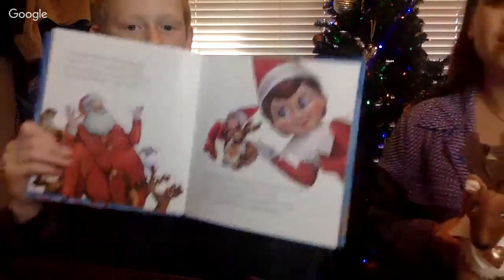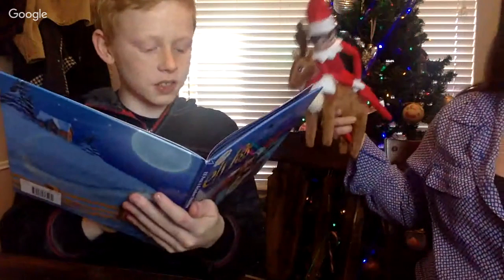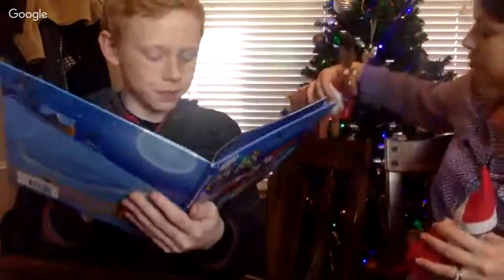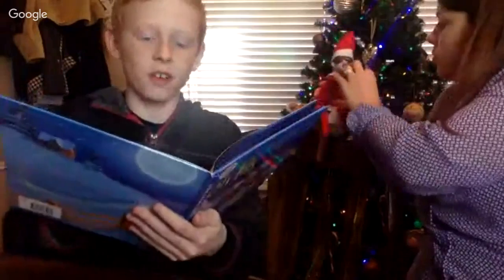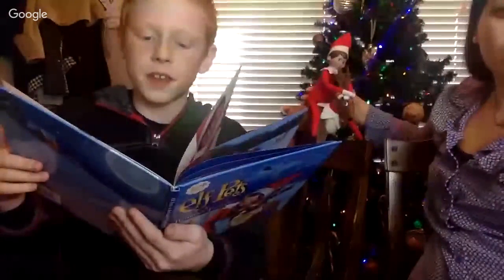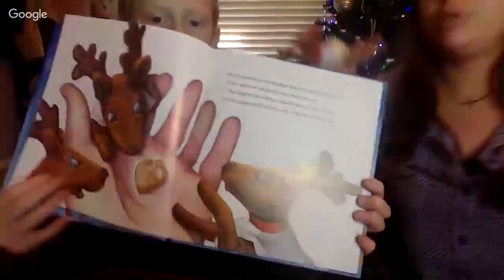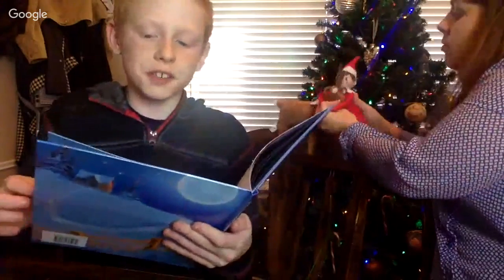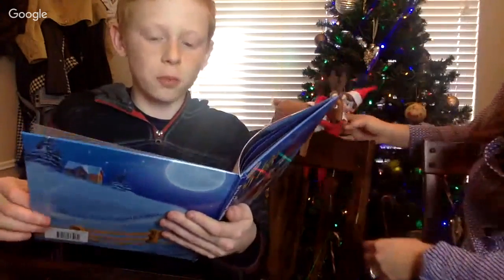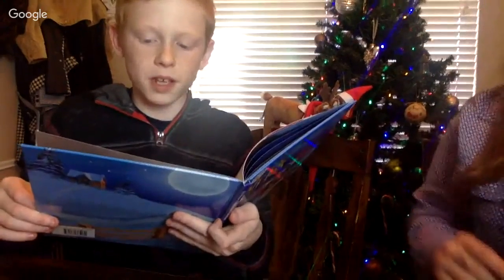'Santa chuckled and said, my friendly elf pets, this task would be big, as big as it gets. The scout elves then shouted, don't count them, they're tiny like us, but we have no doubt the kids would adopt them and give them a name.' Santa listened to the stories the scout elves recounted - all the moments of faith, hope and love they'd encountered. 'Santa turned to the reindeer and in his palm he revealed a tiny heart charm.'